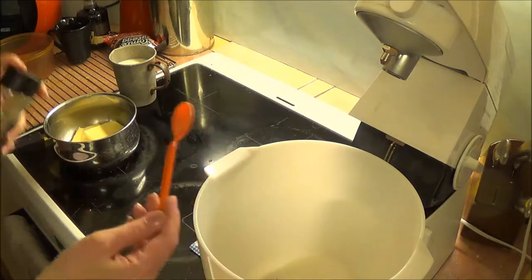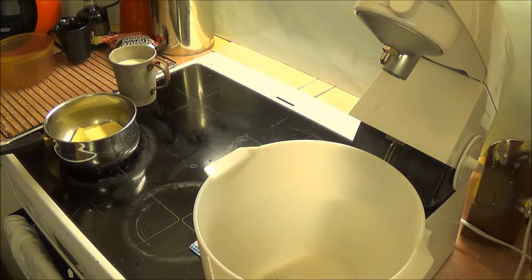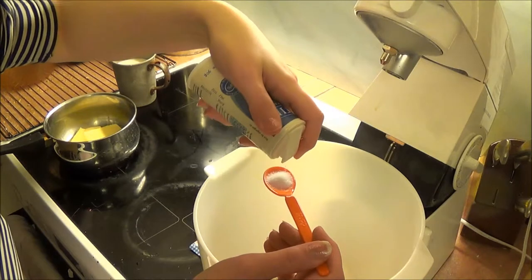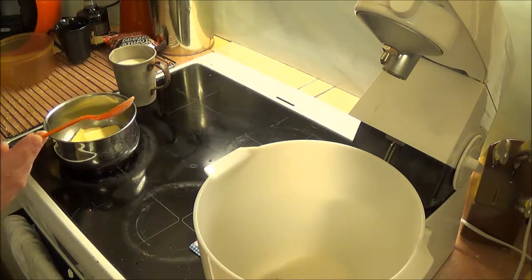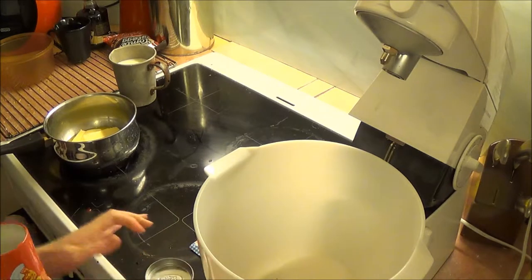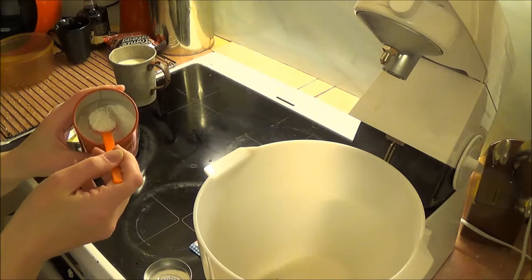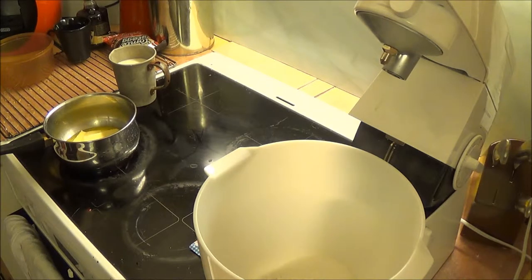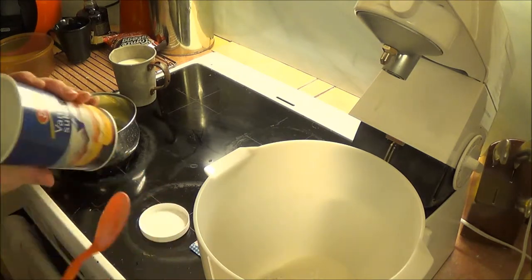You need half a teaspoon of salt, one teaspoon of baking soda or baking powder, and about one liter of multi-purpose flour. I'm also going to add one and a half teaspoons of vanilla sugar into my mix. The butter is melting really nicely.